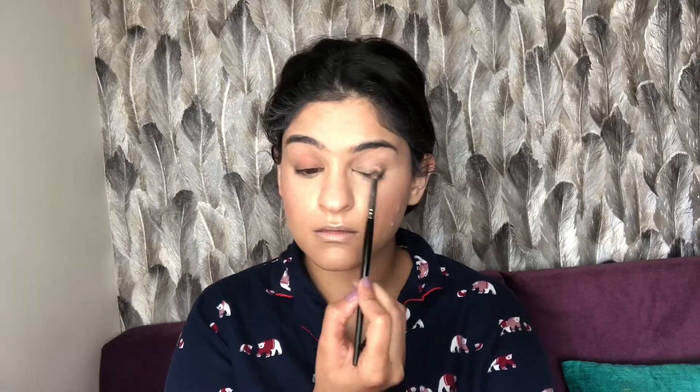Now for eye shadow — I'm using this beautiful palette from Huda Beauty. I'm taking a dark brick shade on a blending brush, going over my entire lid and into the crease, blending nicely. I'll repeat the same on the other eye.